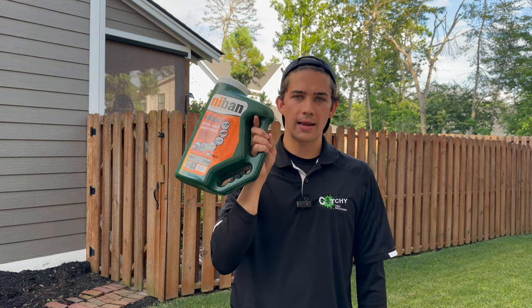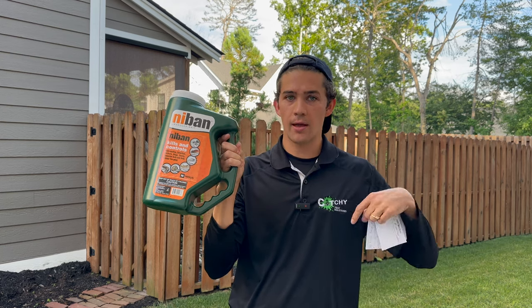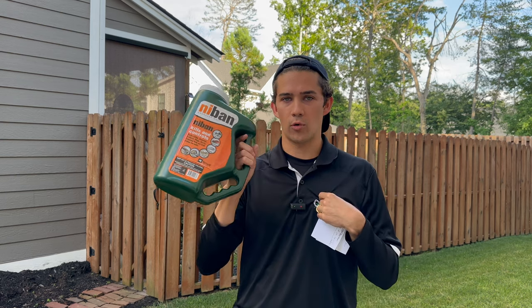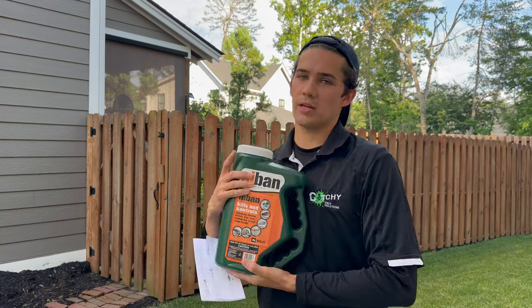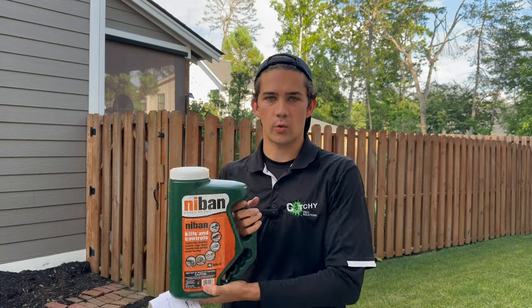Next, we're going to talk about an amazing product called NIBAN granular bait, made by a company called Nisus. Nisus is sponsoring today's video, but I have used this product before Nisus was ever a sponsor for this channel — if that doesn't establish credibility, I don't know what will. NIBAN is a bait formulation designed precisely for ants, roaches, silverfish, earwigs, crickets, and even slugs and snails. I'm going to show you how to use it.